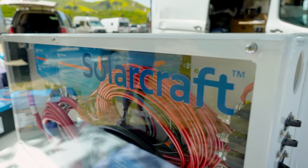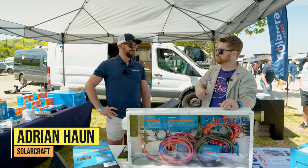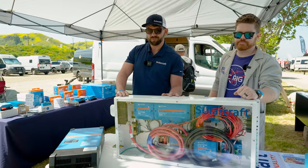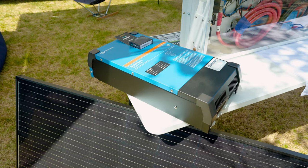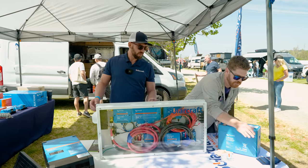I'm here with Adrian from SolarCraft — SolarCraft is our Victron Energy supplier. Adrian has a brand new product to show us. This is the Landshark backplane system. It's a plug-and-play system designed to be paired with a MultiPlus 2 and a lithium 200 amp-hour Victron Smart lithium battery.